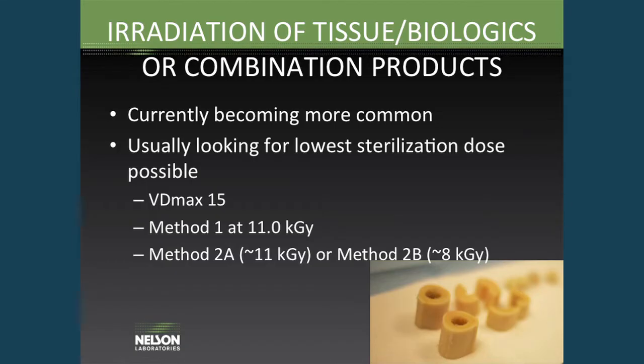I'm just going to go through some of these — I only have about 12 or 13 slides, so hopefully there'll be time for questions after. The first is radiation of tissue biologics or combination products, and this is becoming more of a common opportunity. We're seeing situations with these types of products where heat or steam is damaging to the products, and so radiation is a good alternative.